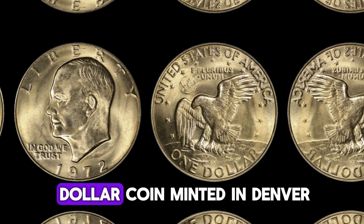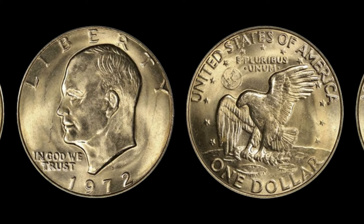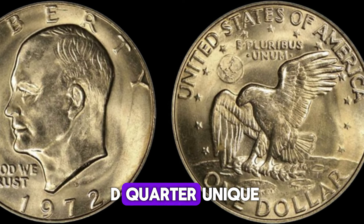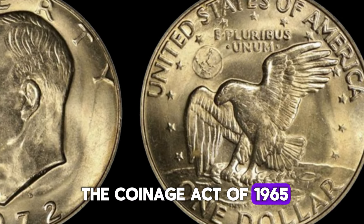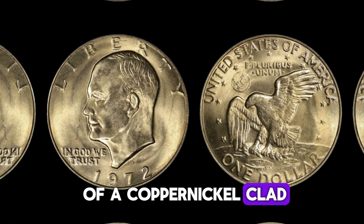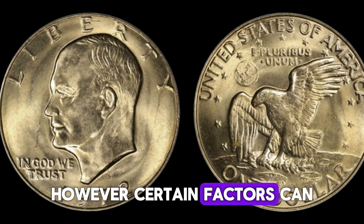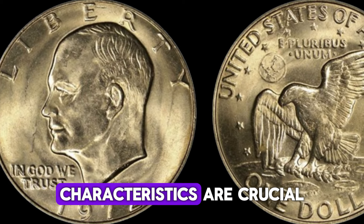The 1971 D quarter dollar coin, minted in Denver, is part of the Washington quarter series which started in 1932. These quarters were originally created to honor the 200th anniversary of George Washington's birth. It's the first year quarters were struck after the Coinage Act of 1965, which eliminated silver from all circulating quarters. This coin is made of a copper-nickel clad. Most 1971 D quarters are worth face value — just 25 cents — however, certain factors like condition, rarity, and any errors or unique characteristics can skyrocket their value.